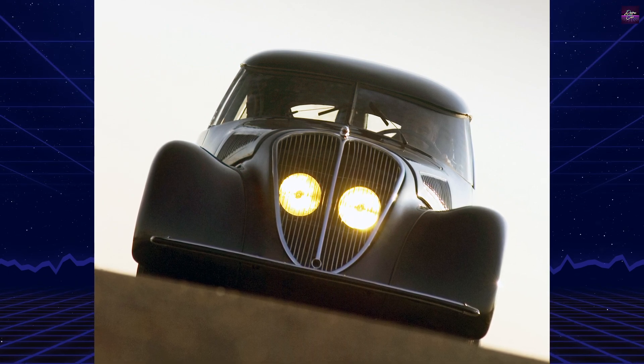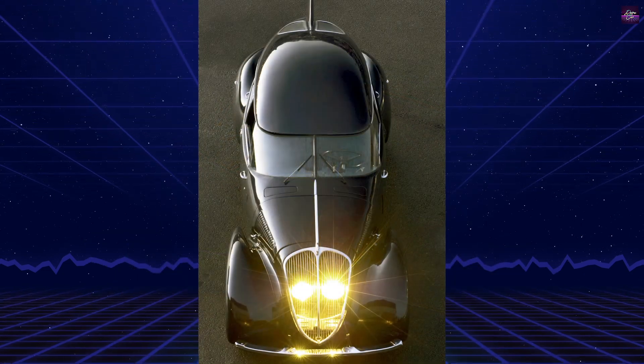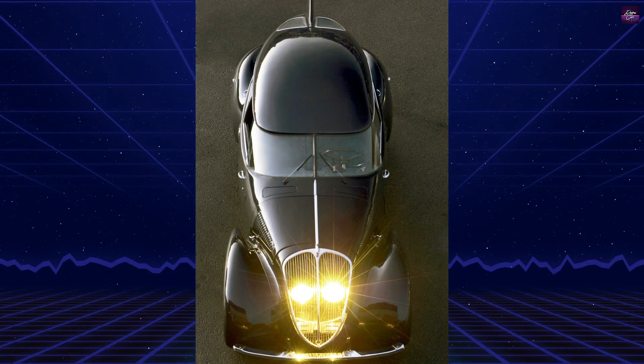Jean Andreo was already known for his aerodynamic studies with companies like Bugatti, but Peugeot's commission gave him the opportunity to apply aviation principles to a production-based road car.